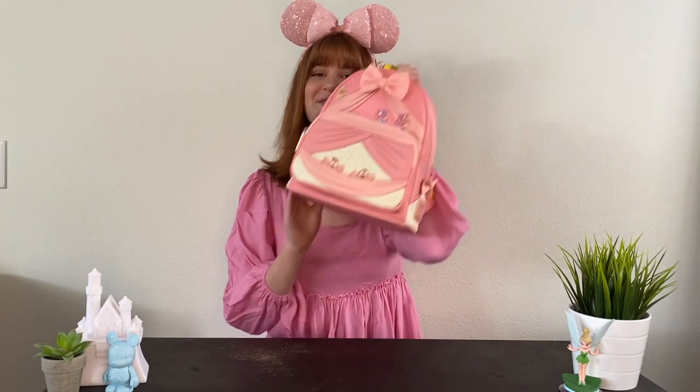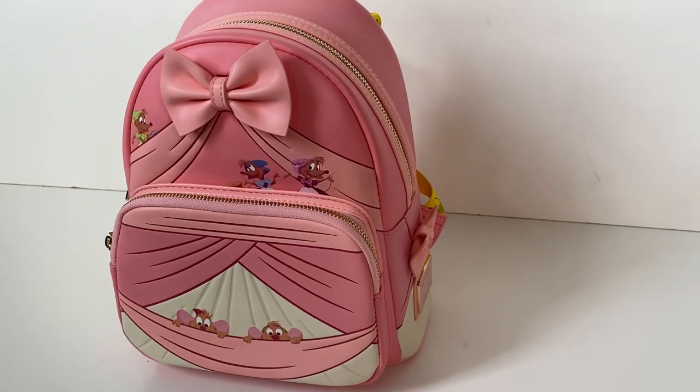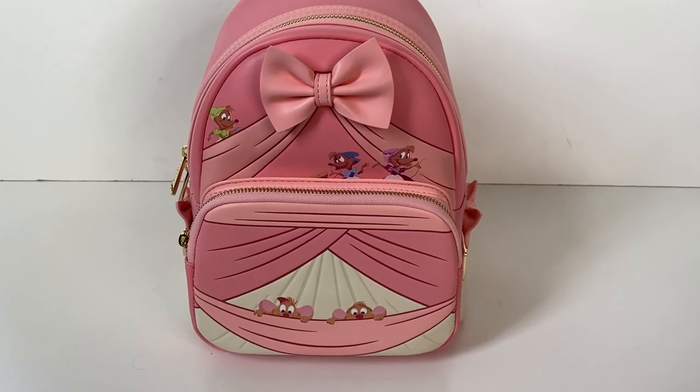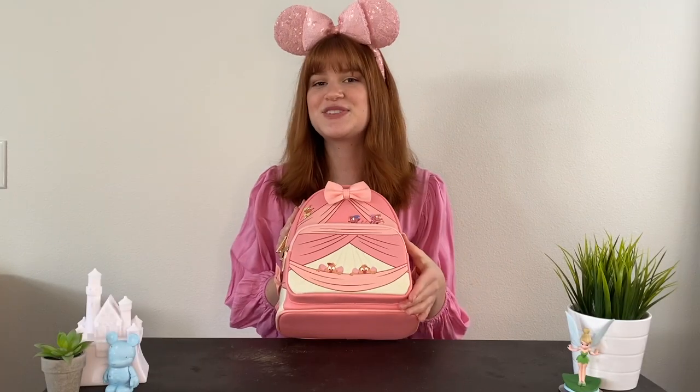Now let's get on with the video! I have two beautiful backpacks to show you today — they're a little bit similar but still give off different vibes. To start us off, we have this beautiful pink dress Cinderella Loungefly bag. I'm obsessed with this beautiful pink color, inspired by the dress that the mice make for her.